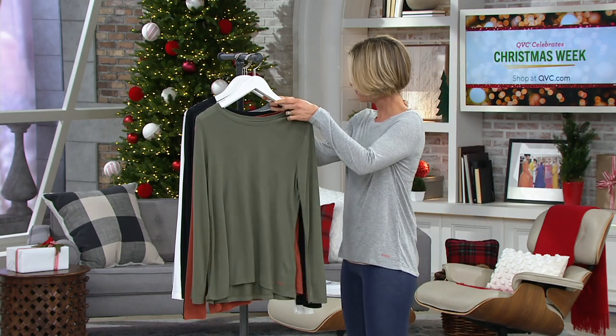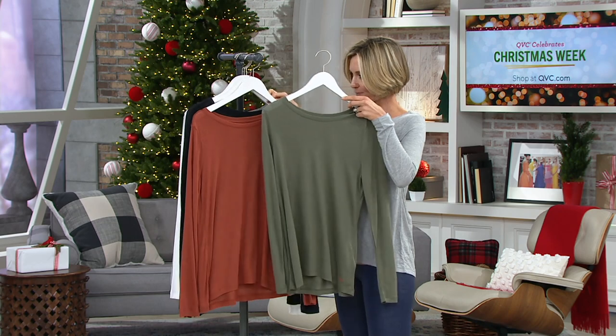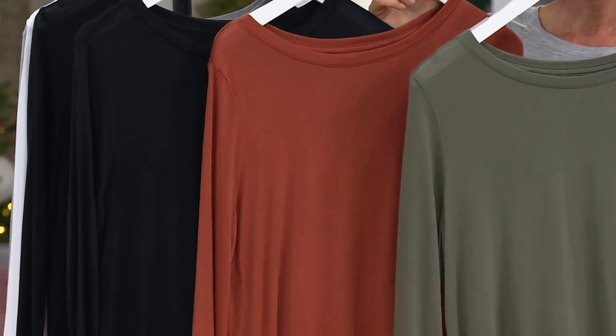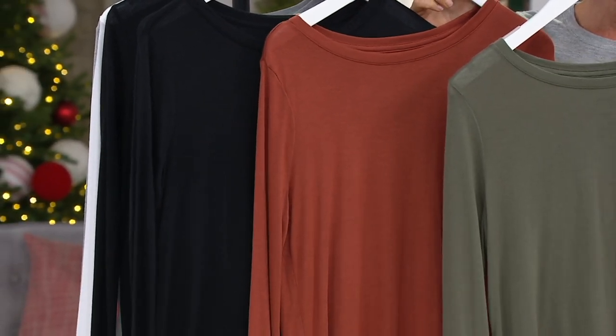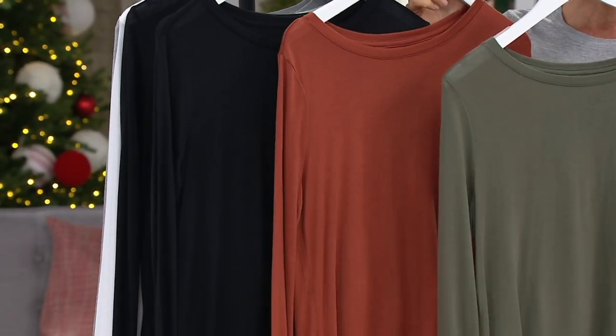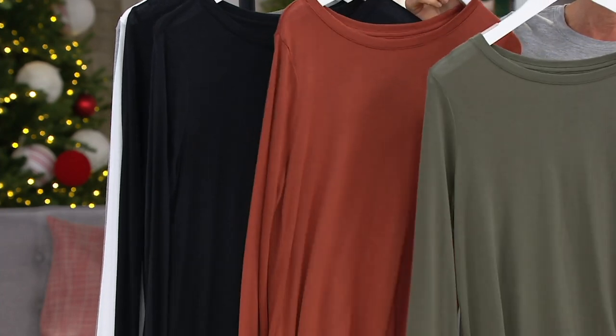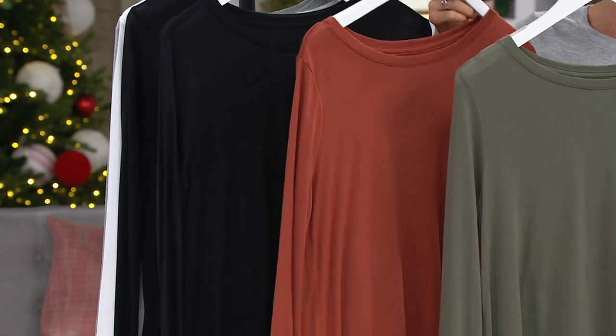Here are your color choices: rosemary, dark spice, and black. We started with over a thousand of these and I have fewer than 300 now left to go around. That rosemary is that light green, which is gorgeous — the orange spice and then black.